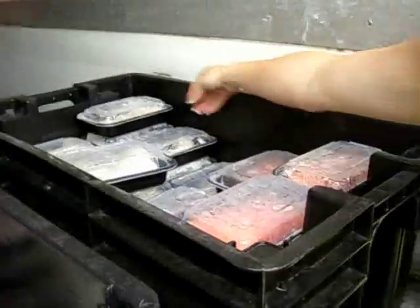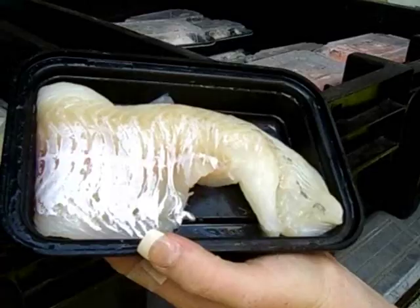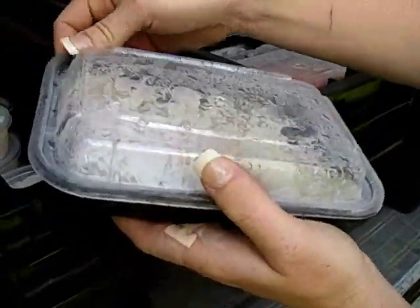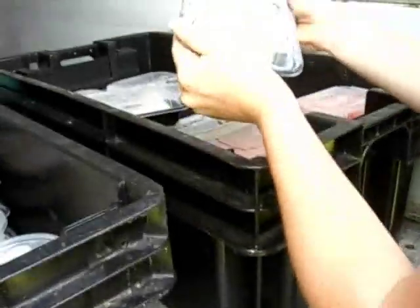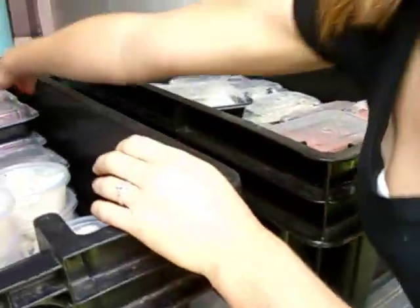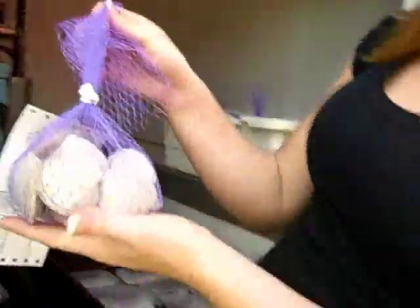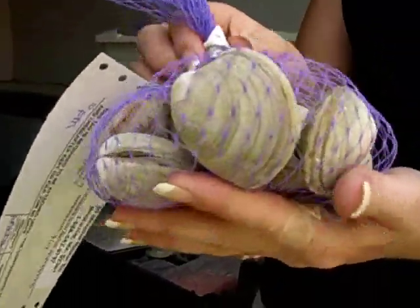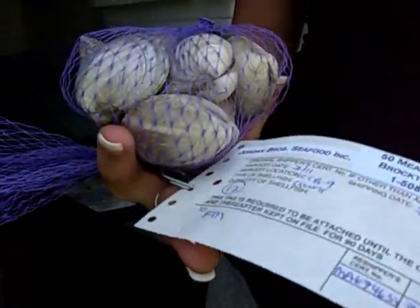We have a nice scrod haddock, also broken down into half pound units, and some really, really great swordfish. Today is a great day for swordfish because it's nice weather. This is the little necks — Cape Cod little necks, right out of Cape Cod Bay. As you can see, they have their tag with the harvest date, harvest location, everything.